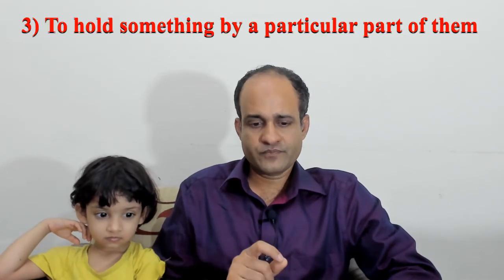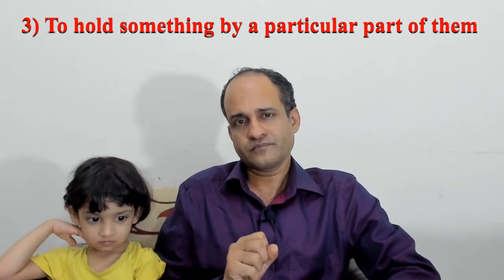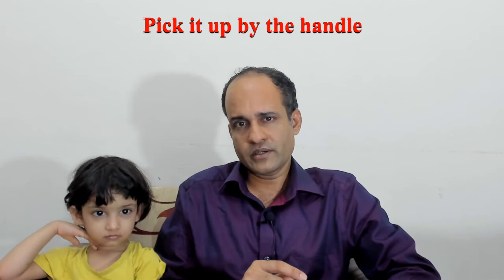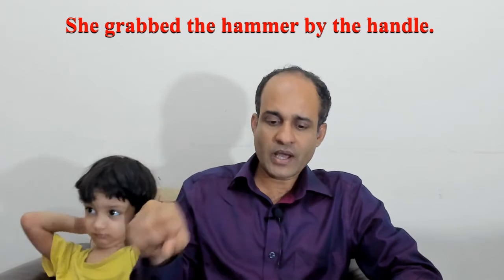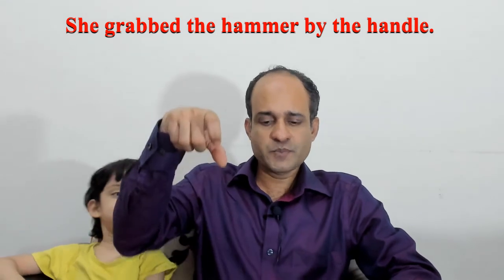Number 3: to hold something by a particular part of it. Examples: Pick it up by the handle. She grabs the hammer by the handle. Always pick up a CD by the outer edge to avoid damaging the surface. He picked up the photocopy by the wrong corner and put it in his wallet.